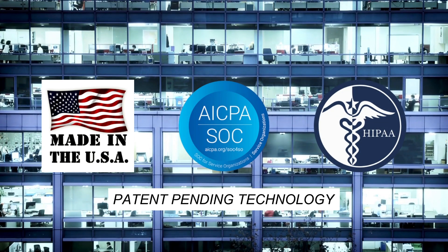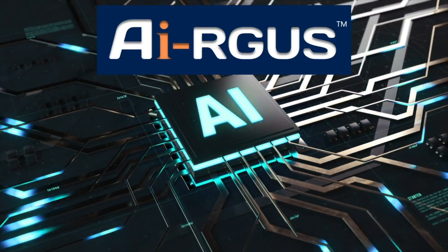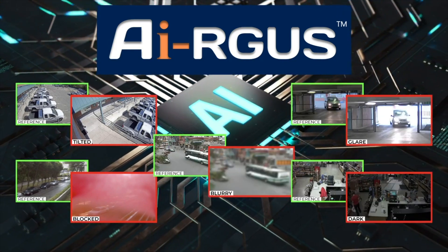Argus is aligned with HIPAA privacy guidelines. Argus uses artificial intelligence to find camera view problems such as tilted cameras, blocked views, blurry scenes, glare, or low light.